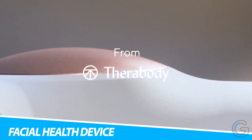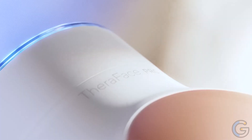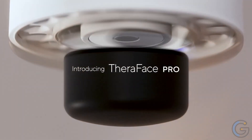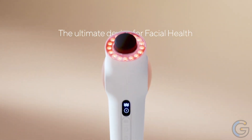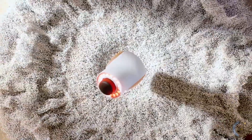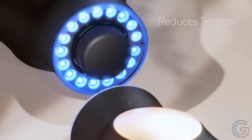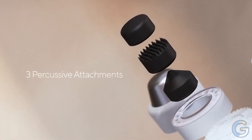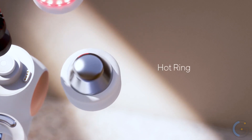Therabody TheraFace Pro Facial Health Device. Relish in smooth, younger-looking skin with the Therabody TheraFace Pro Portable Facial Health Device. Combining eight treatments in one, it firms and tightens skin. It even includes LED lighting to help reduce blemishes and reveal clearer skin. Additionally, this portable facial health device relaxes the jaw area, reducing muscle tension and discomfort. It's great after a long day of talking or if you're under a lot of stress. In fact, with an amplitude of 3mm deep, it is great for facial muscle relaxation.